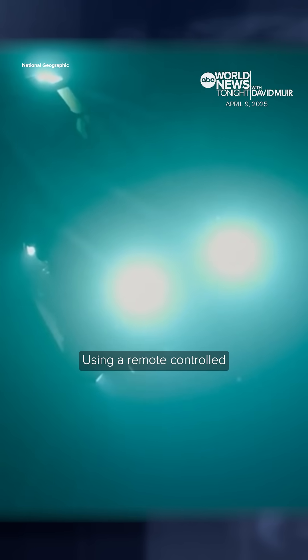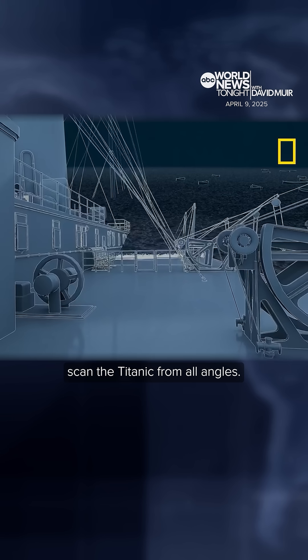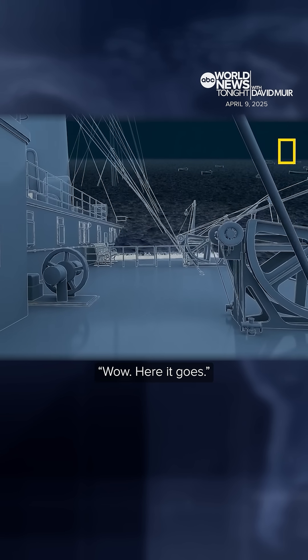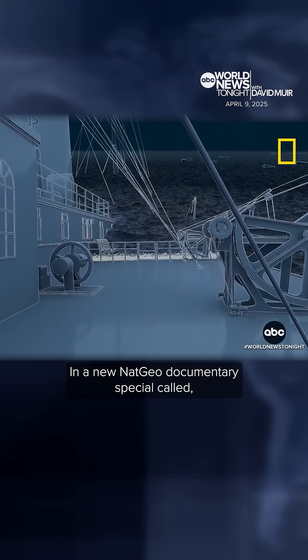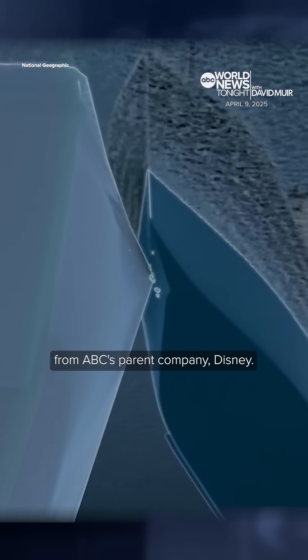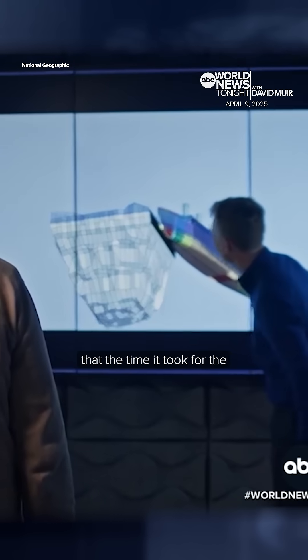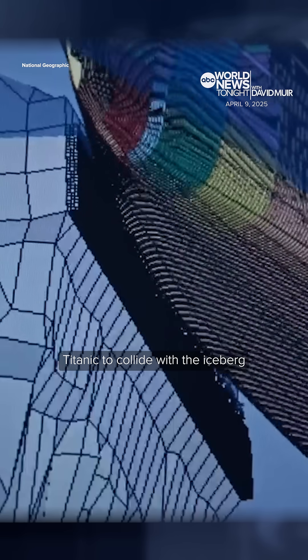Wow. Using a remote-controlled submersible camera to meticulously scan the Titanic from all angles — wow, here it goes. In a new Nat Geo documentary special called Titanic: The Digital Resurrection, from ABC's parent company Disney, reconstructing a minute-by-minute timeline. We actually now find out from these simulations that the time it took for the Titanic to collide with the iceberg was 6.3 seconds.